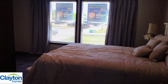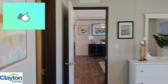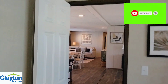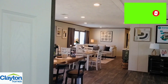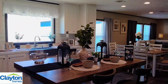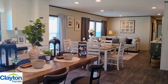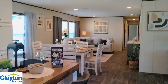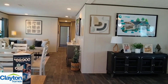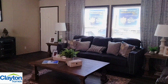If y'all are new to the channel, don't forget to hit that like button and go ahead and subscribe. Drop me your comments down below — let me know what y'all think of the home. I think it's very well decorated in here; it really gives that good home feel and gives you a good idea and good sense of what you can do with this place. Plenty of room to entertain and have company over.